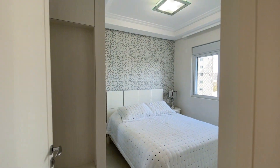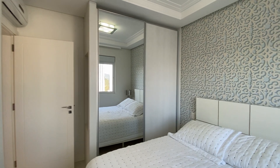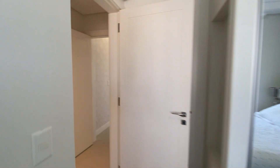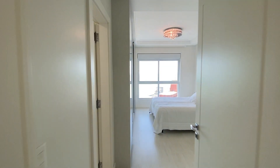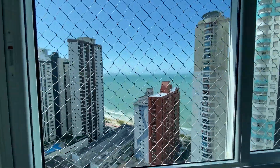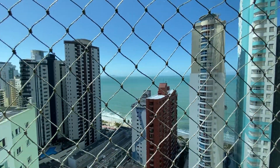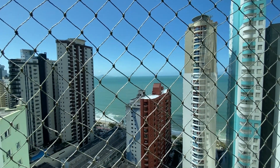Essa aqui é o último dormitório. Então é isso aí, pessoal. Está visto o apartamento.